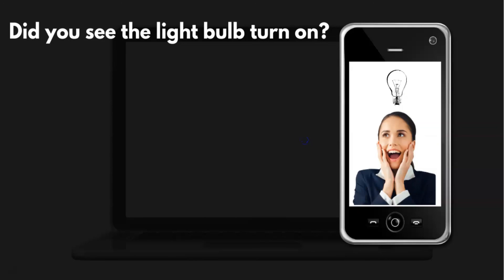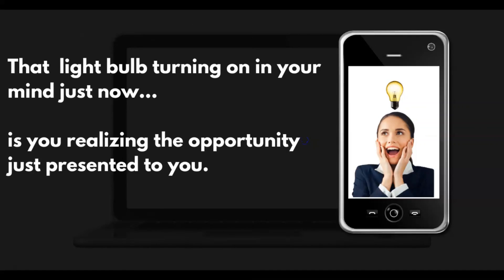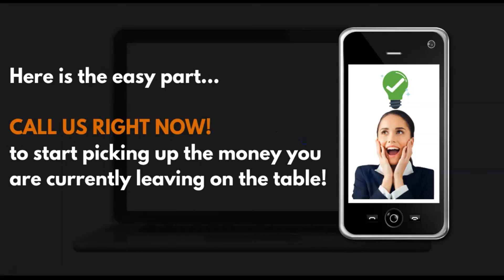So did you see the light bulb turn on? That light bulb turning on in your mind just now was you realizing the opportunity I just presented to you. Now here's the easiest part for you — call us right now. Start picking up the money you're currently leaving on the table and let's grow your sales so that you start having better outcomes.